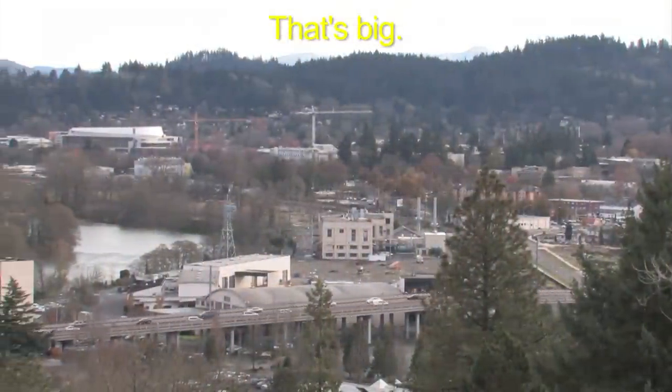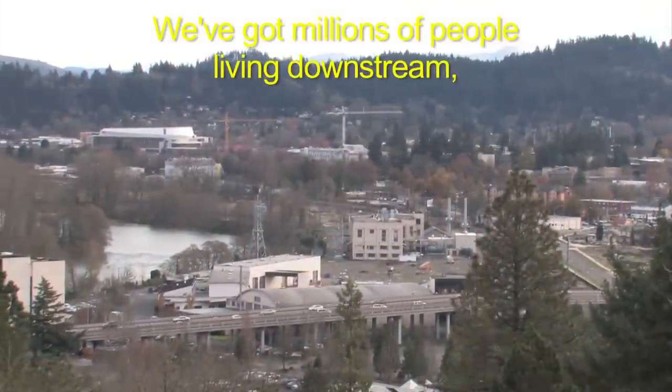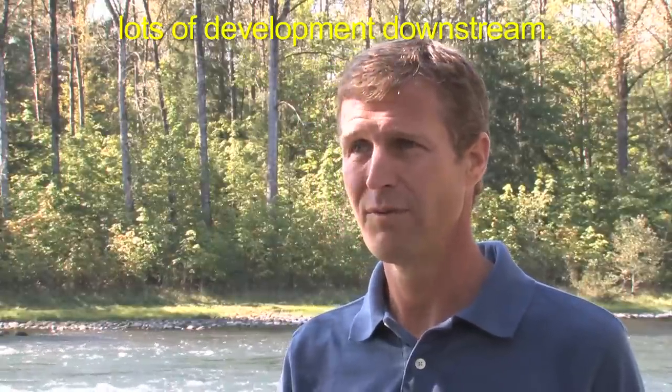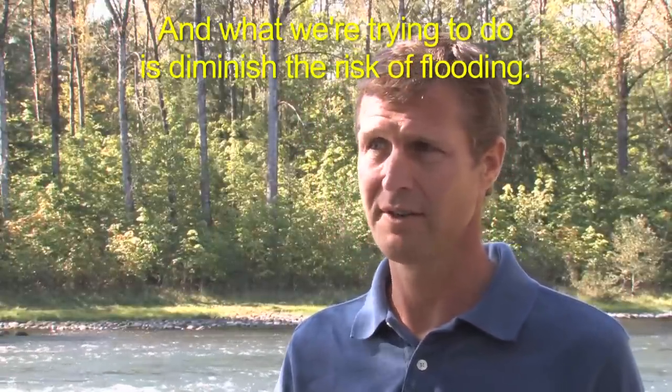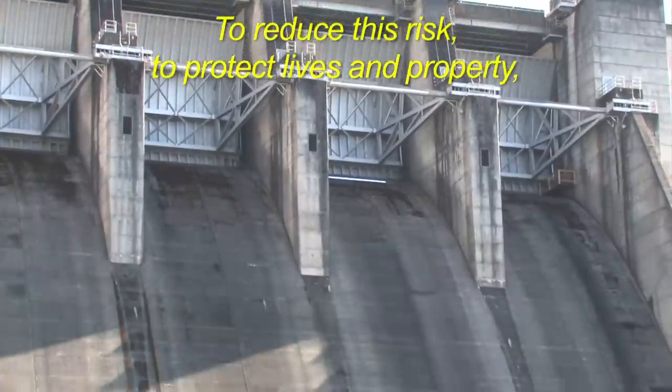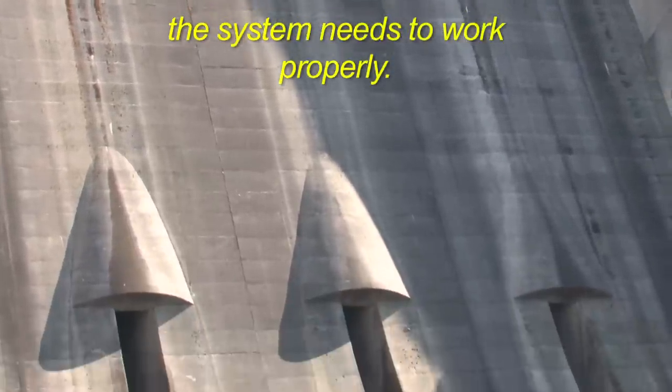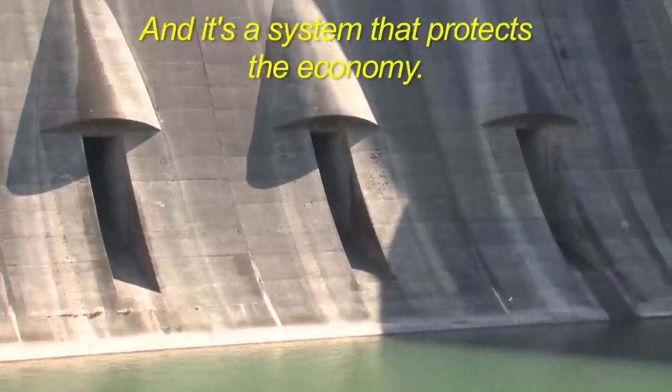That's big. We've got millions of people living downstream, lots of development downstream, and what we're trying to do is diminish the risk of flooding. To reduce this risk, to protect lives and property, the system needs to work properly. And it's a system that protects the economy.